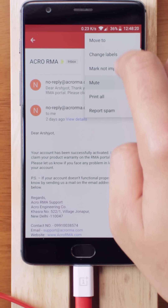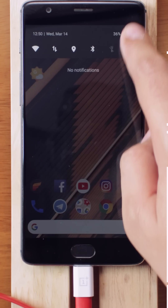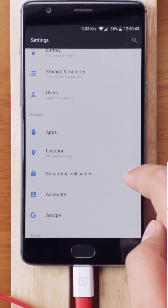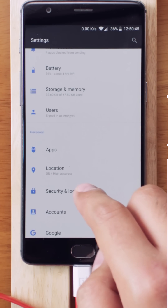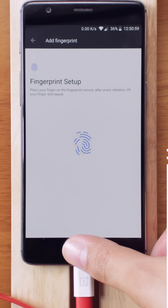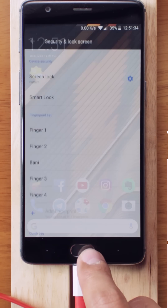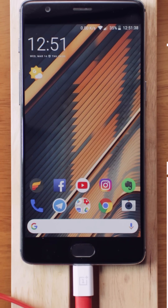If you feel that your fingerprint sensor is very slow, here is what you can do to make it somewhat better. Go to the Security section of your phone in Settings, and then add the same finger two to three times. This will give extra data of your finger to the sensor, and next time you unlock your phone you will certainly notice reduced unlock times from the fingerprint sensor.